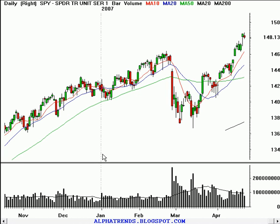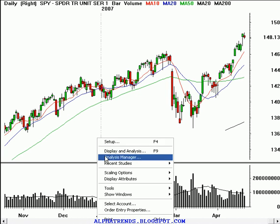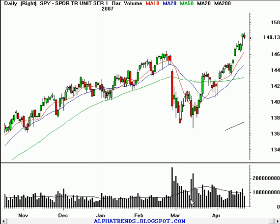Good afternoon. It is Monday, April 23, 2007. This is Brian Shannon speaking from AlphaTrends. The market's closed, and I've got the S&P 500 on the screen right now.